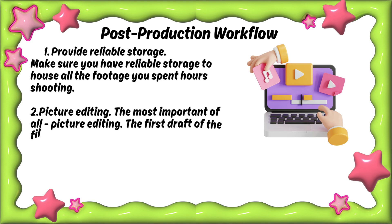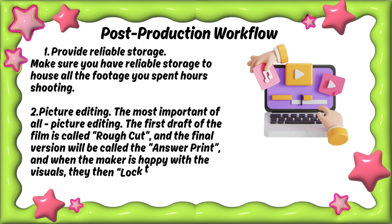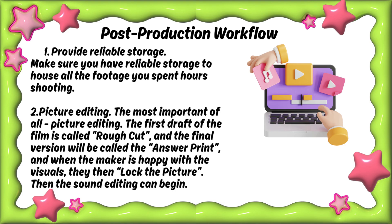Step two: picture editing. The most important of all is picture editing. The first draft of the film is called the rough cut, and the final version will be called the answer print. When the maker is happy with the visuals, they then lock the picture.